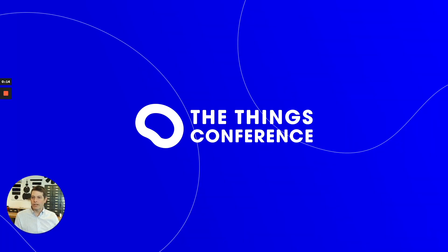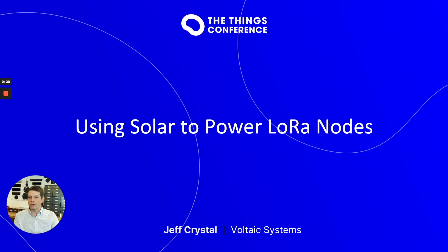Welcome, everybody. My name is Jeff Crystal. I'm one of the owners of Voltaic Systems, and today we're here to talk about using solar power to run LoRa nodes.